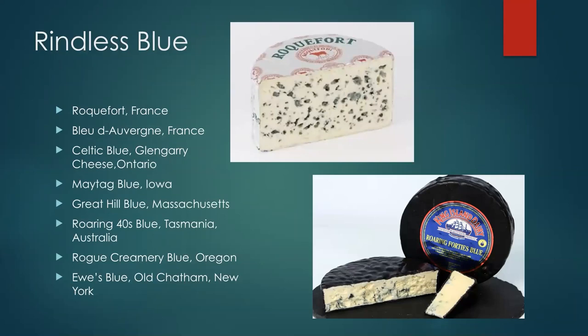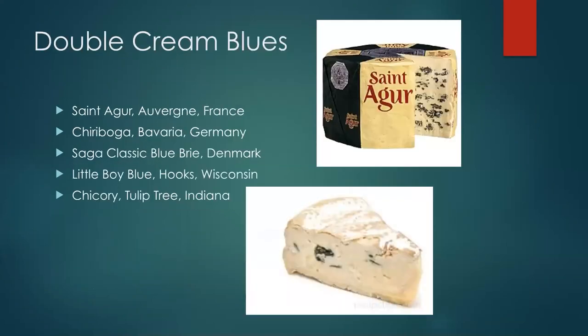Skipping rindless blues for another presentation — though one I love particularly is the Australian Roaring 40s Blue. We can also think about double-cream blues, where extra cream is added to increase fat content. High-fat milk makes very good-tasting blue cheeses — you get the zippy flavor from the blue mold breaking down fat, plus richness, and the cheese isn't quite as sharp. This approach is popular in France, Germany, Denmark, Wisconsin, and Indiana.